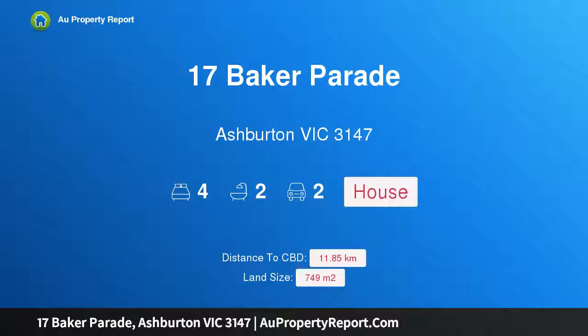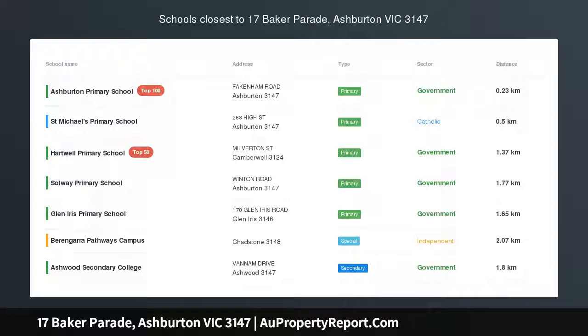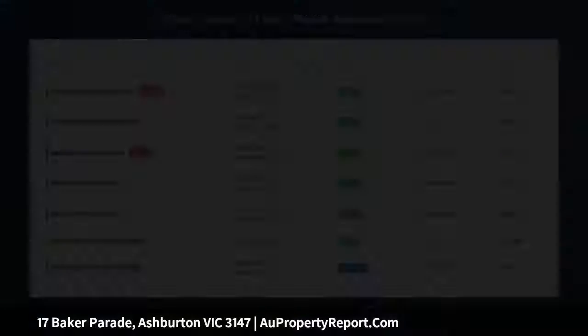Hi, I am glad to introduce Property 17 Baker Parade, Ashburton Victoria 3147 — Modern Family Sanctuary Moments from Conveniences.